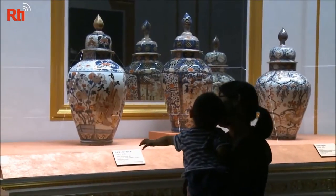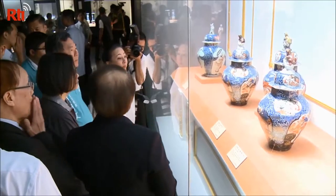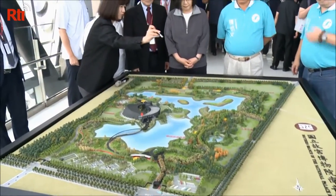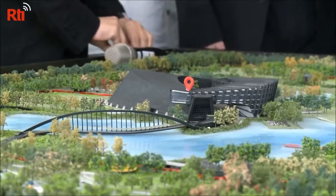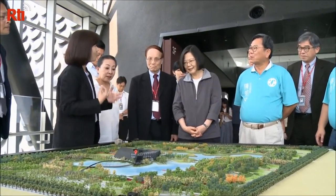The southern branch of the National Palace Museum differs from the branch in Taipei. The southern branch displays historical artwork from all over Asia. It is also a certified green building that consists of 70 hectares. The building's design concept is three brushstrokes, representing the ancient Asian civilizations of China, India, and Persia.